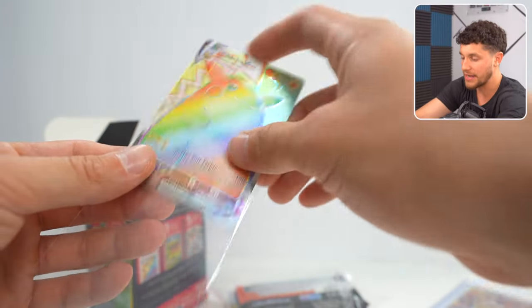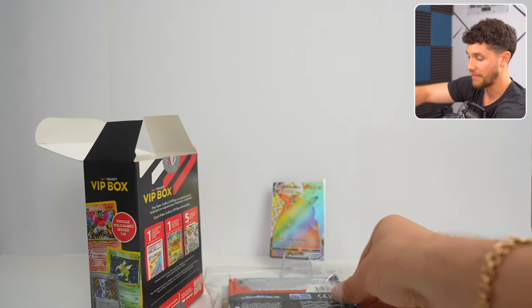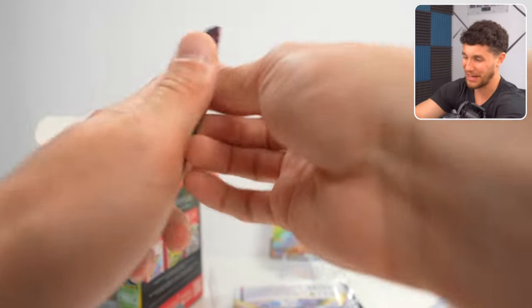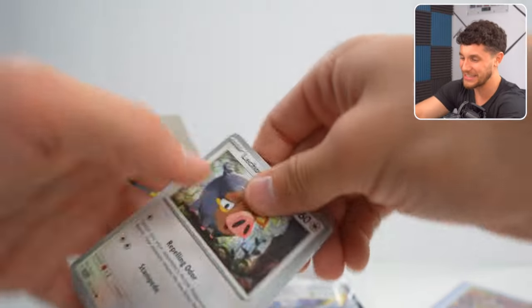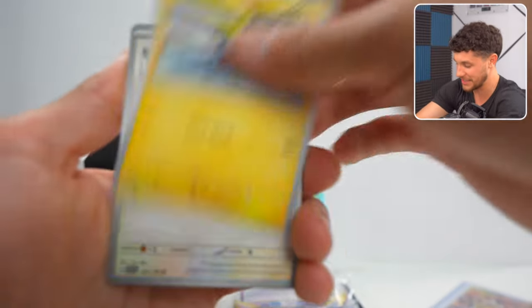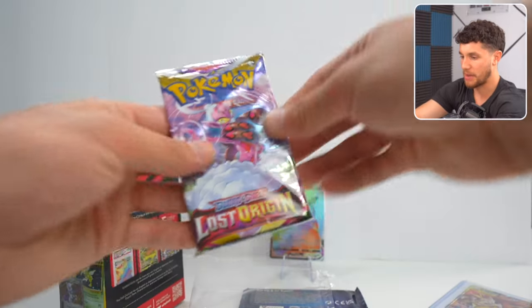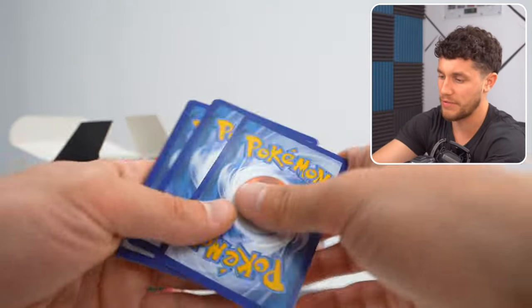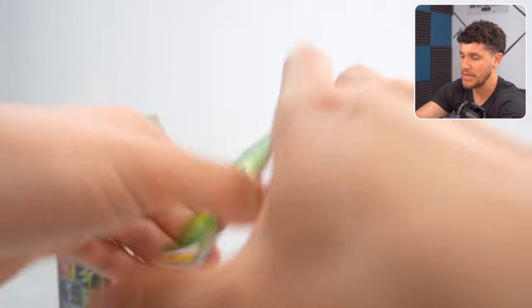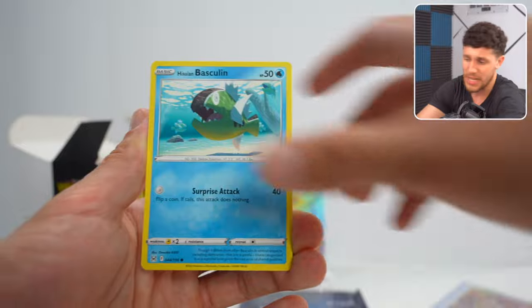That is absolutely unreal. I'm going to put that in the back and display that — that is so crazy. And we got a Scarlet and Violet set too. I can't believe we just pulled that. The next pack is Lost Origin — fantastic mix of cards from Sword and Shield and the new Scarlet and Violet set. It's cool because these are a lot of different sets, including some premium ones like Vivid Voltage and Evolving Skies.